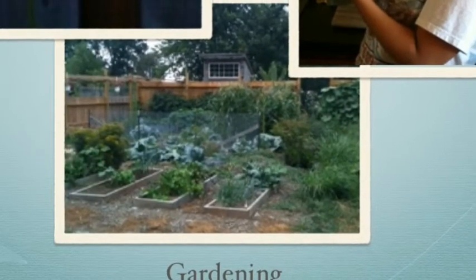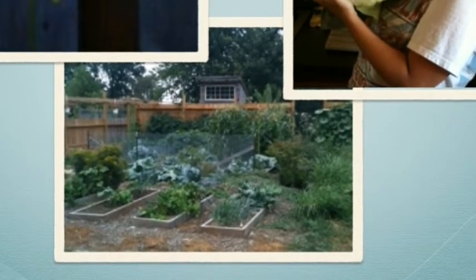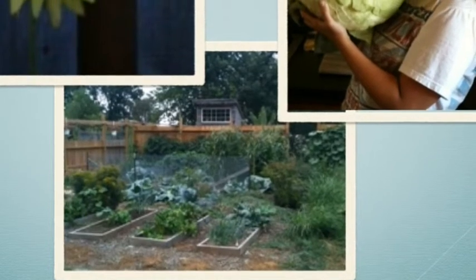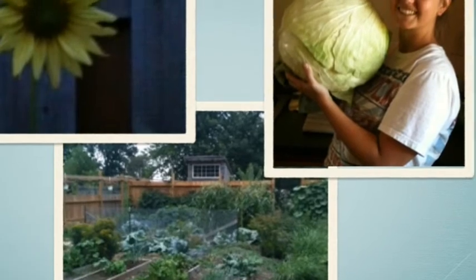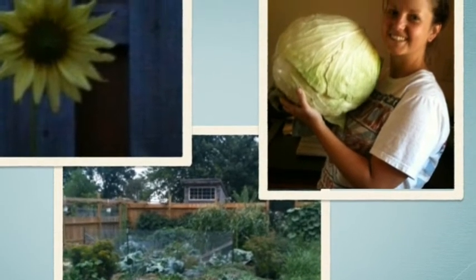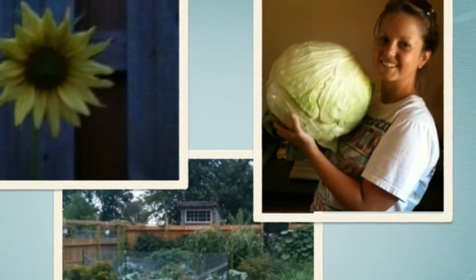Another hobby of mine is gardening. Most of my summers are spent outside in the garden. My third graders always receive a cabbage from Bonnie Plants in the spring to grow for a chance to win a scholarship. Here is one I grew — I was really excited to see how big it got.